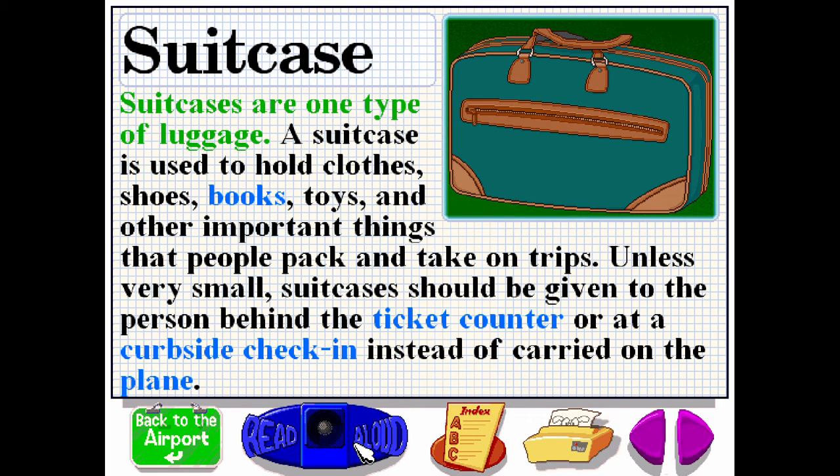Suitcases are one type of luggage. A suitcase is used to hold clothes, shoes, books, toys and other important things that people pack and take on trips. Unless very small, suitcases should be given to the person behind the ticket counter or at a curbside check-in instead of carried on the plane.